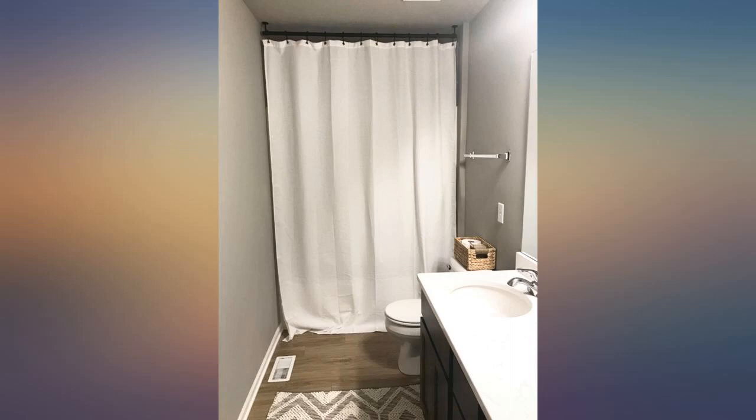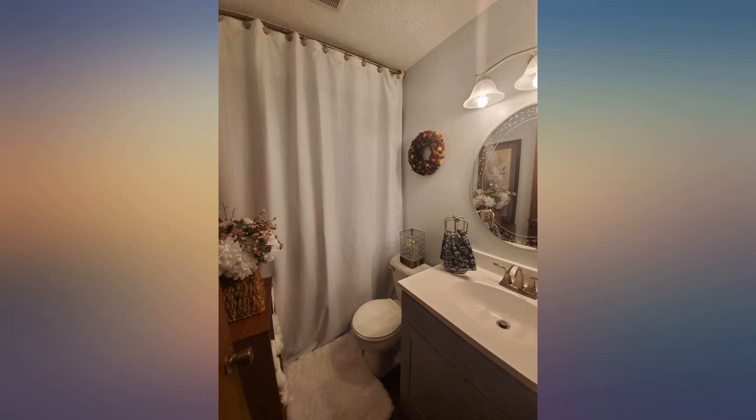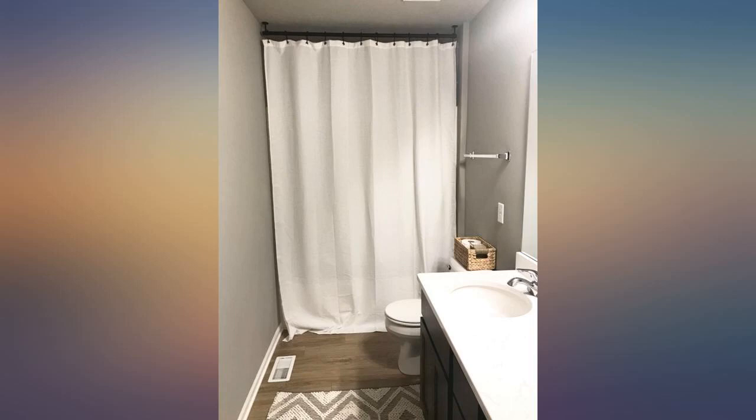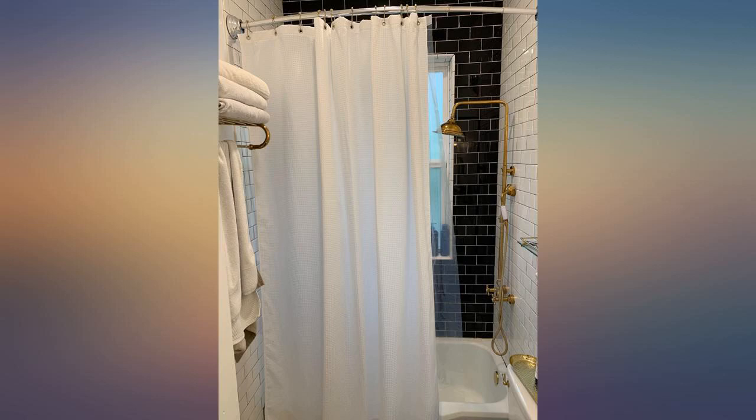I have a 10-foot vaulted ceiling over my bathtub shower. When I saw a long shower curtain in a decorating magazine I started shopping. After comparing several on various websites I ordered this one plus a clear liner. Perfect. The quality, weight and workmanship exceeded my expectations. I'm always a bit skeptical about buying online, but this product was so highly rated by so many people.